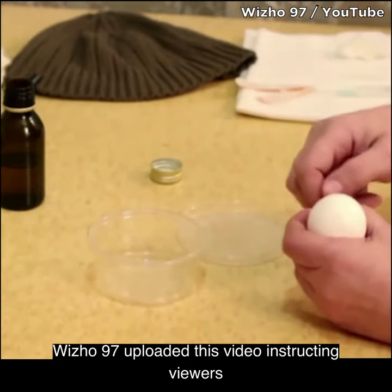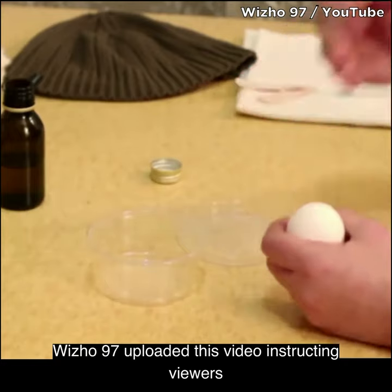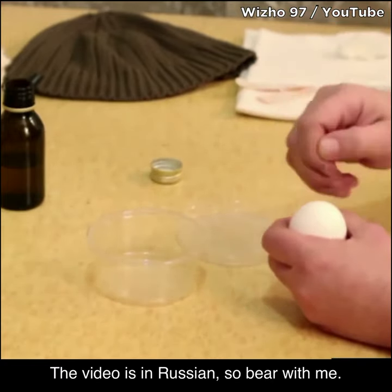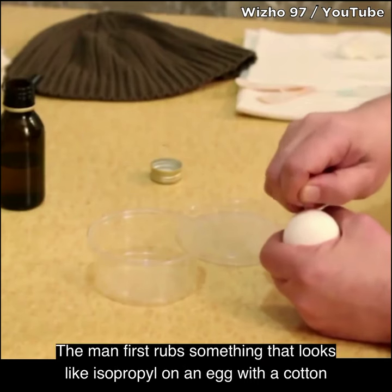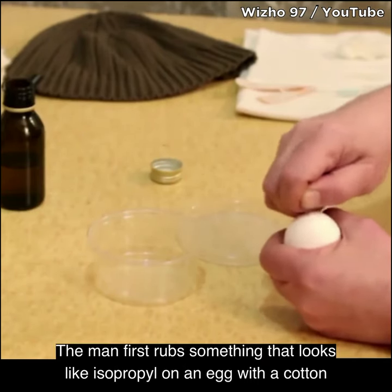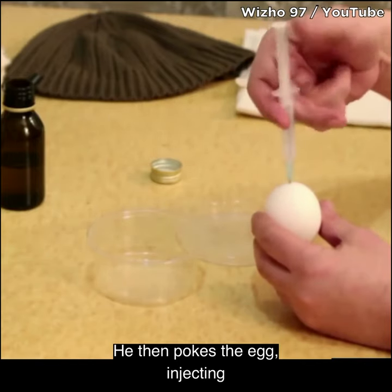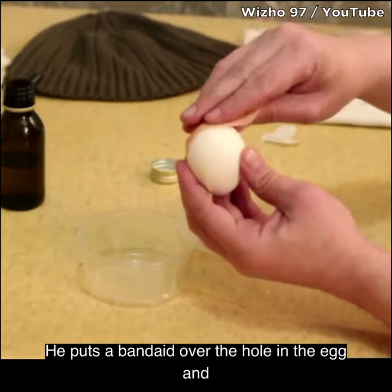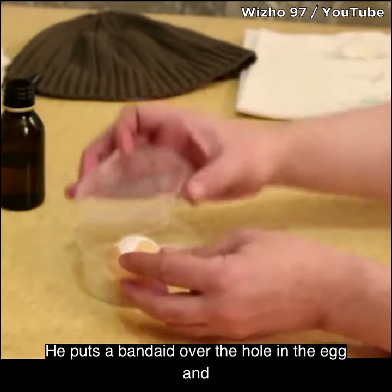wisho97 uploaded this video instructing viewers how to make a homunculus in April of 2016. The video is in Russian, so bear with me. The man first rubs something that looks like isopropyl on an egg with a cotton ball. He then pokes the egg, injecting it with some substance, puts a bandaid over the hole, and places it inside a small plastic container.